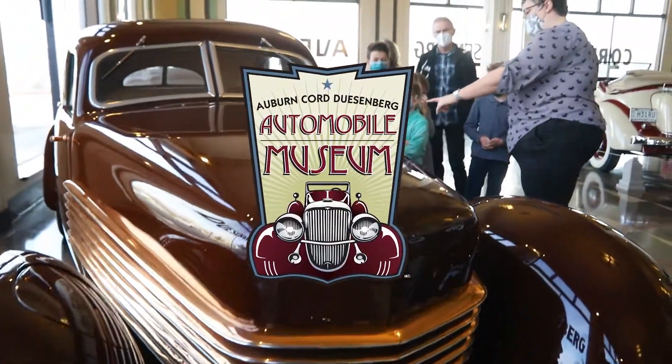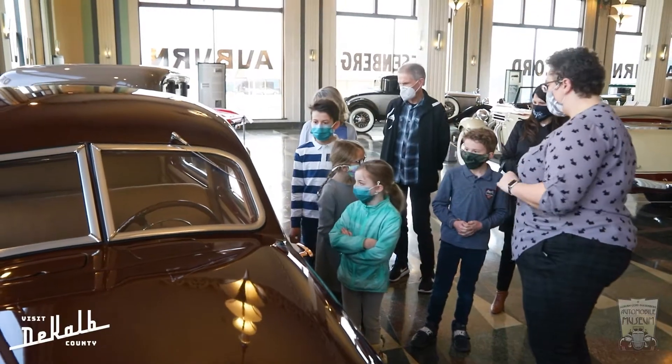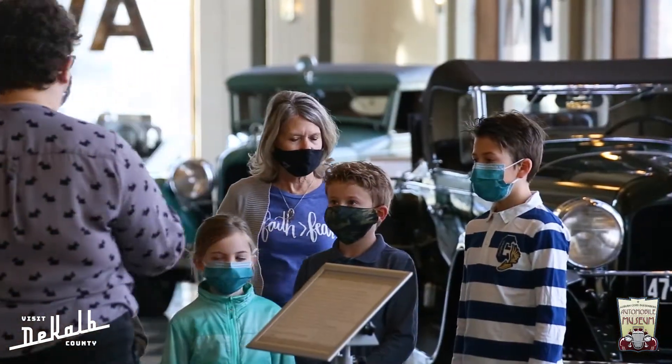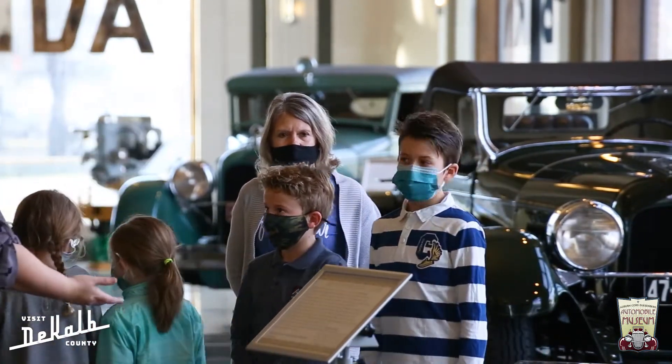We really wanted homeschool to be something for them that is interactive and that they get to experience the things that they're learning about in the books. And so we've had the opportunity to take a tour of the Auburn-Cord Duesenberg Museum today. It's not just about cars — we're seeing the beautiful cars, but also learning about the historical time period in which they were made.